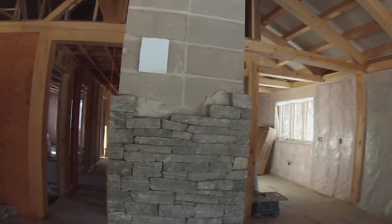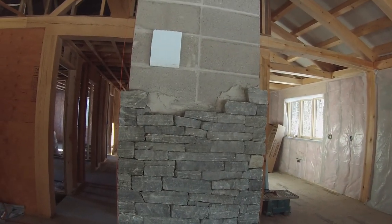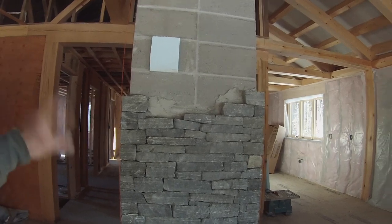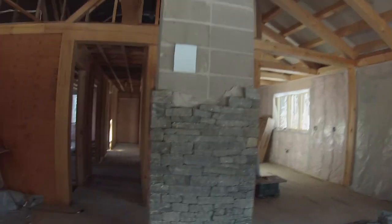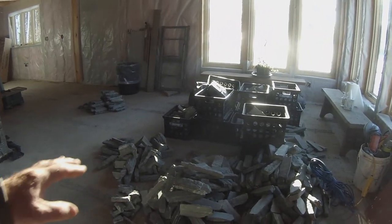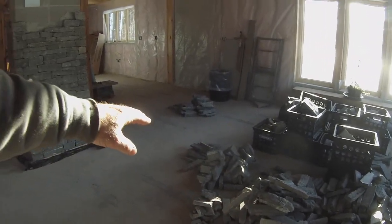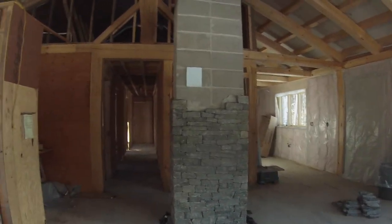I don't know if it's limestone — it's sold as ledge rock. Definitely not granite, but that's okay. We both agree that we like the look. You can see it's all spread out over the floor here. They've got side pieces and pre-cut corner pieces, and they're doing pretty good.